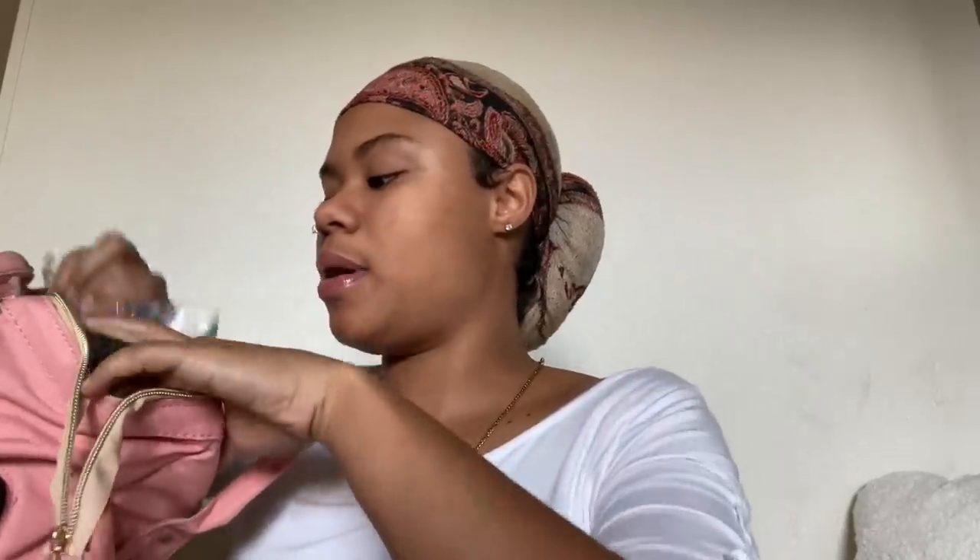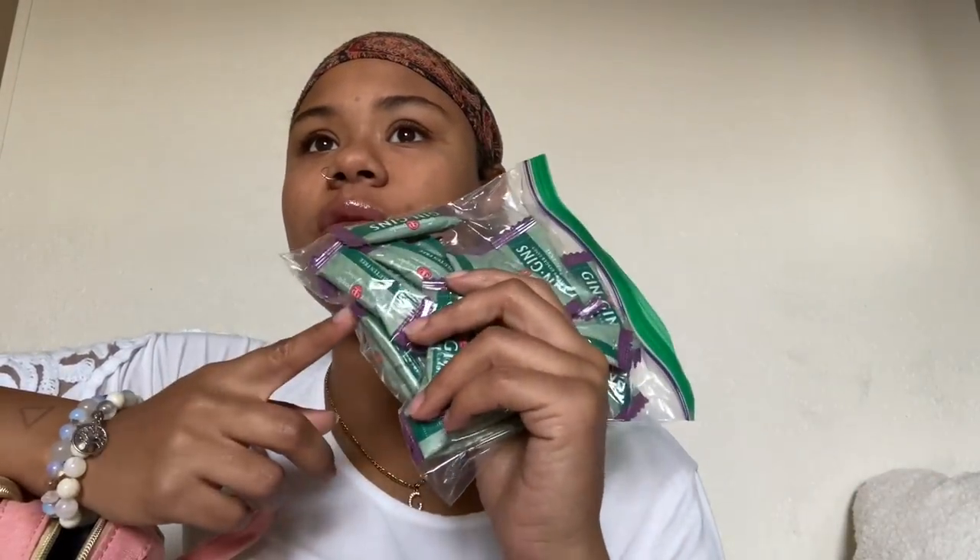I have some ginger chews in a Ziploc bag for snacking, and I also have some honey sticks — my doula is going to bring me honey sticks. I'm going to use these to keep my energy levels up, and also for nausea if I ever experience that. These are mainly for snacking purposes to keep my energy up when I'm actually in labor.